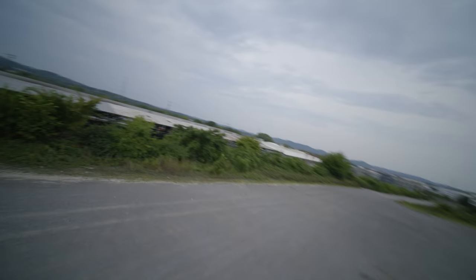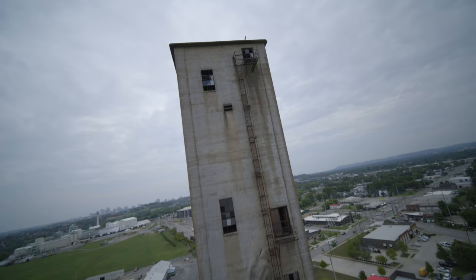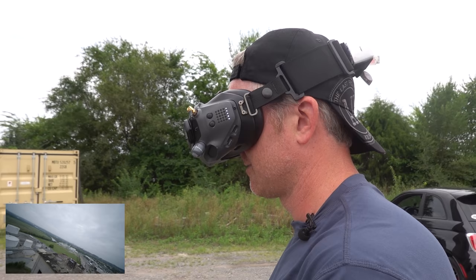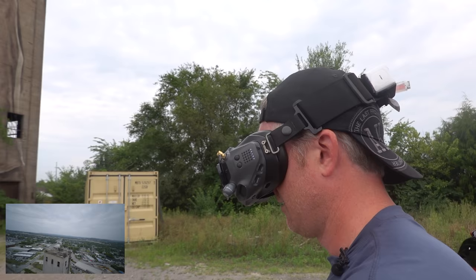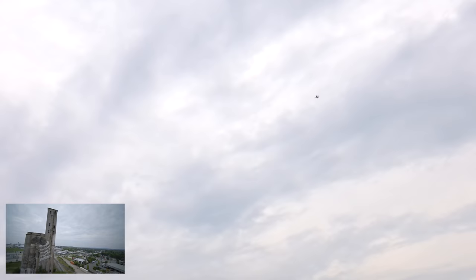Oh my God, that sounds so awesome! It's a whole lot of drone to be thrown up in places. Let me get up here — oh my gosh. Wow, I don't know if I could even track that. Let me try. Yeah, I've got enough. Let me do one more.